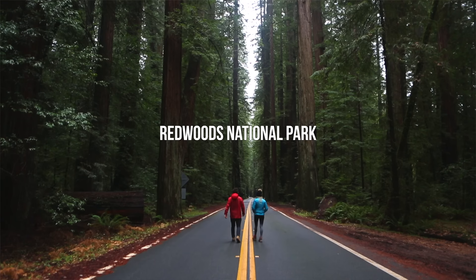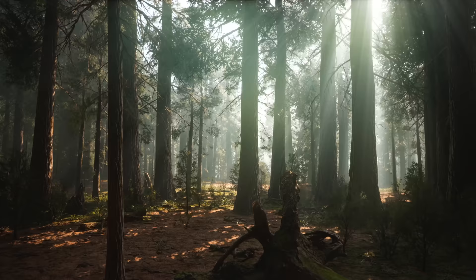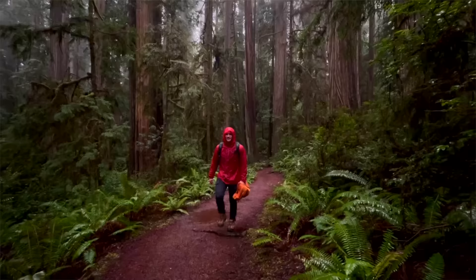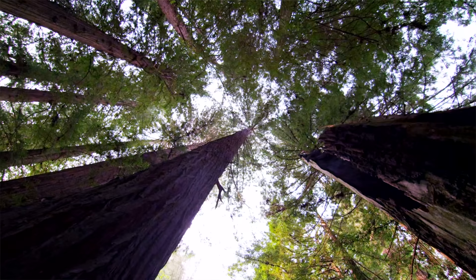Next up, we have Redwoods National and State Parks. This area is pretty nice to visit year-round, but in the fall and winter you get that moody vibe — some low-hanging fog, perhaps — and nice temperatures. You're going to get some rain, so be prepared, but it does mean fewer crowds. We also loved how everything was evenly lit during winter and fall because of the low-hanging fog or clouds.